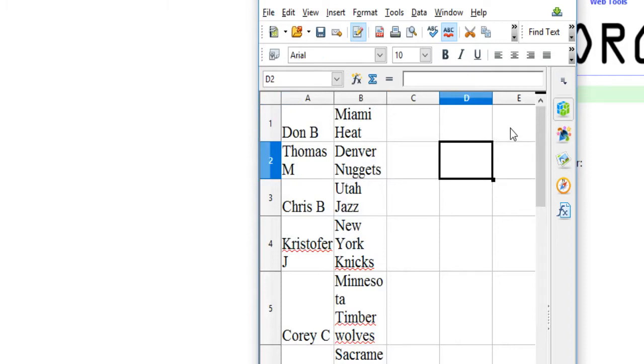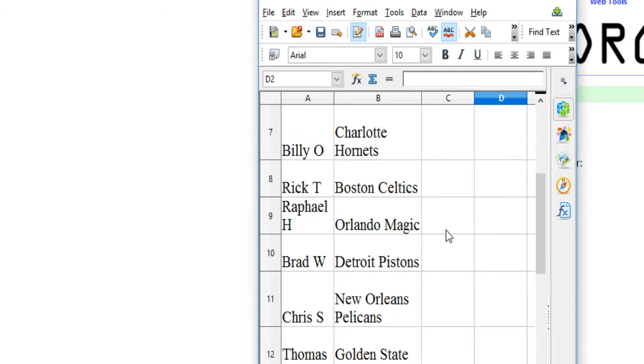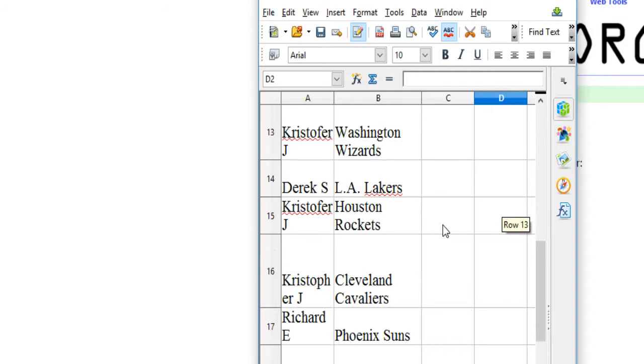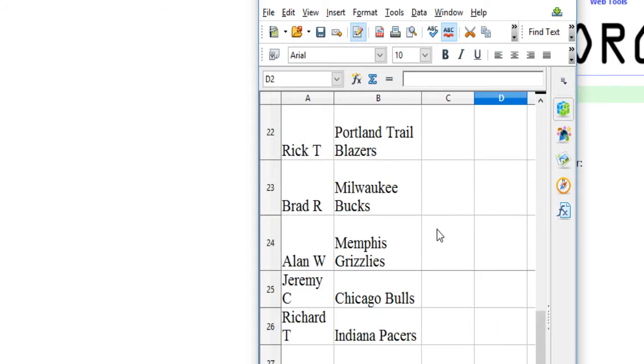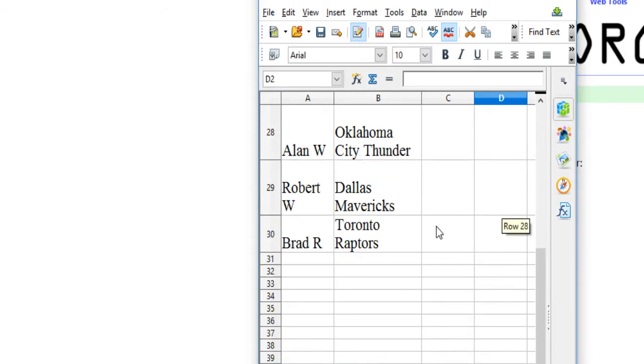Titanium. Don B has the Heat. Thomas M the Nuggets. Chris B the Jazz. Christopher F the Knicks. Corey C the Timberwolves. Hari H the Kings. Billy O has the Hornets. Rick T the Celts. Raphael H the Magic. Brad W the Pistons. Chris S the Pellies. Thomas M the Warriors. Christopher J the Wizards. Derek S the Lakers. Christopher J has the Rockets. Christopher J the Cavs. Richard E the Suns. Brad R has the Sixers. Alan W the Hawks. Richard D the Clips. Jeremy C the Spurs. Rick T the Blazers. Brad R has the Bucks. Alan W the Grizz. Jeremy C the Bulls. Richard T the Pacers. Alan W the Thunder. Robert W has the Mavs. And Brad R the Raptors.